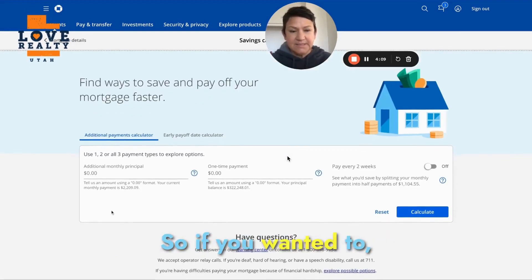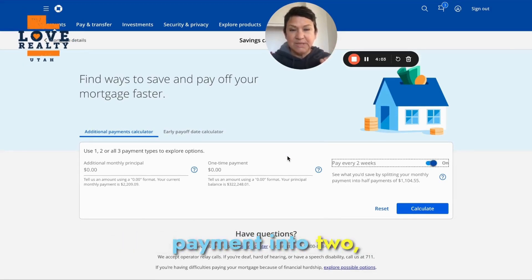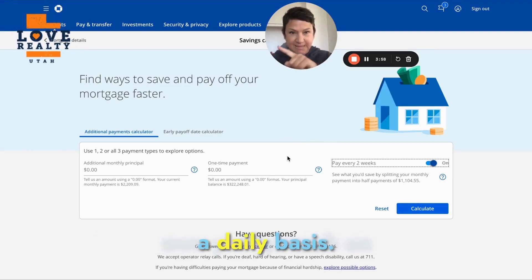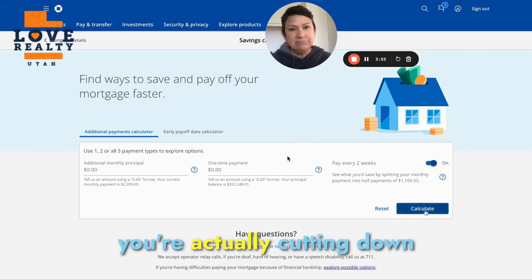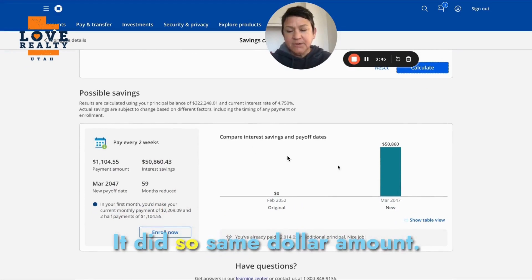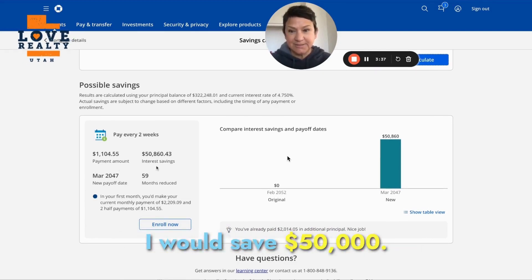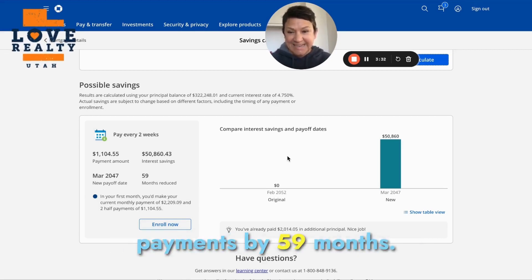If you just break up your mortgage payment into two — not even extra payments — because they amortize what you owe pretty much on a daily basis. But if you pay twice a month, you're actually cutting down on the interest. So same dollar amount, but if I paid every two weeks, I would save $50,000 and reduce my mortgage payments by 59 months.